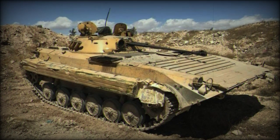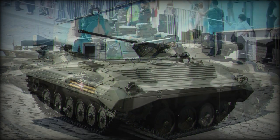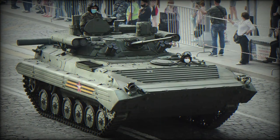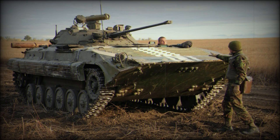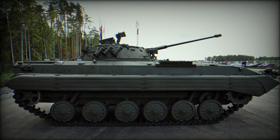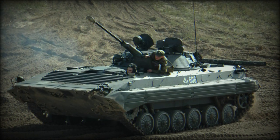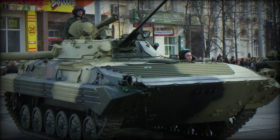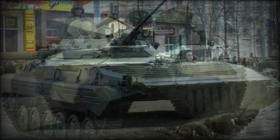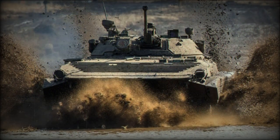The BMP name is derived from the Russian Boivaya Maschine Pekati, which, when translated, becomes Infantry Combat Vehicle. The IFV concept emerged with the Soviet plan to introduce a vehicle that offered performance suitable for fast-moving mechanized forces, protection, and troop-carrying capabilities of an armored personnel carrier with the firepower of a light tank. This endeavor inevitably produced the BMP-1.